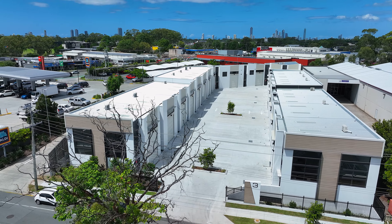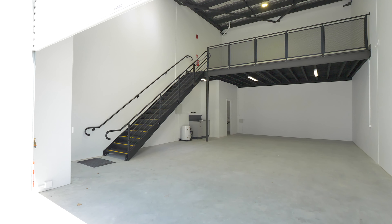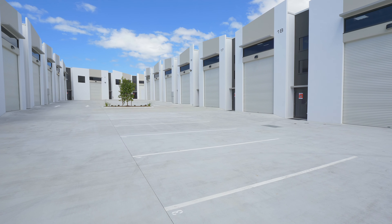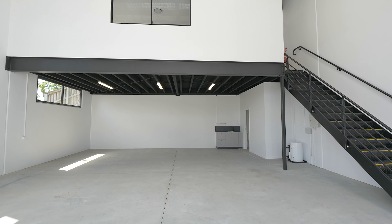Today we're thrilled to offer you an exclusive look at this incredible property and showcase the many features and benefits of leasing one of the last remaining units. This boutique collection of 20 high-end innovative units range in size from 91m² to 159m² and boasts modern tilt-slab construction.